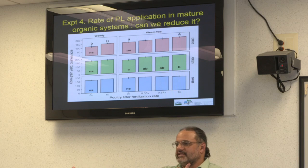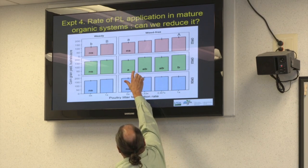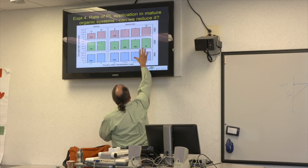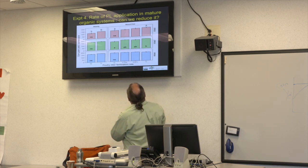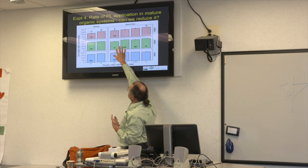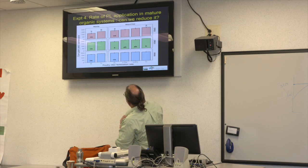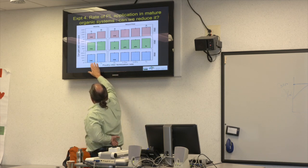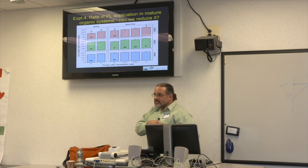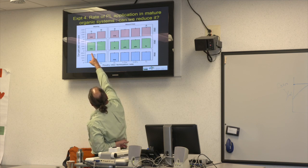That's year one — year two is coming in 2018, so Marion's question about how many years this sustains isn't fully answered yet. In the three-year organic rotation weed-free system, we did get a yield loss at zero x compared to one x, but the intermediate rates were not different from either extreme. The weedy treatments showed no difference between zero and one x across any system — which surprised me.